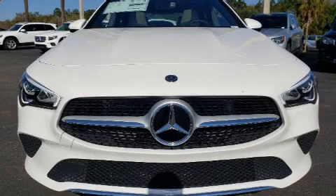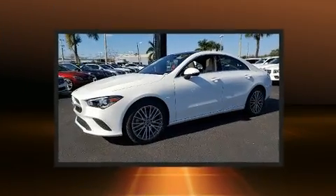The 2020 Mercedes-Benz CLA 250. This four-door, five-passenger coupe offers the features and options for which you've been searching.